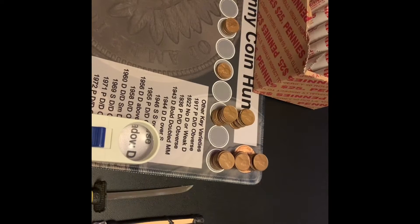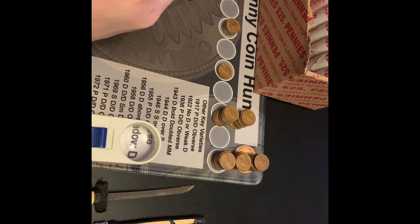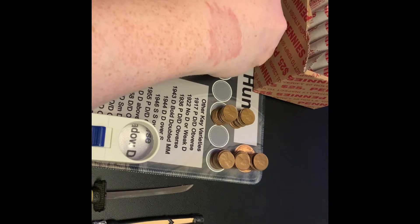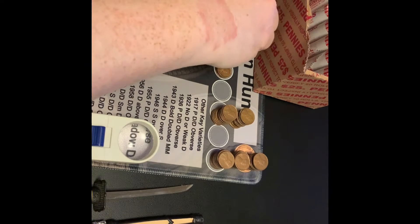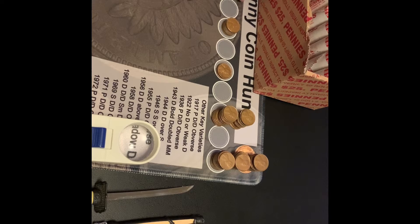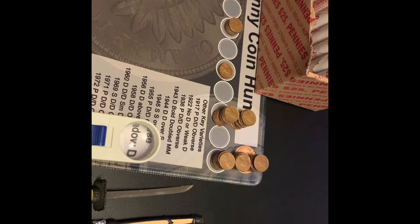Hi guys, I'm back. About halfway through roll number 25 and I have another wheat — it is a 1957D. I'm now at seven in the 50s and three in the 40s, giving me ten wheaties total. I will be back with my next find.